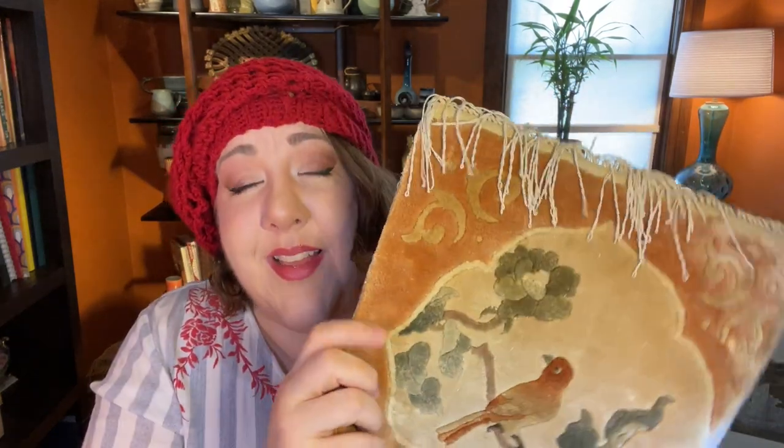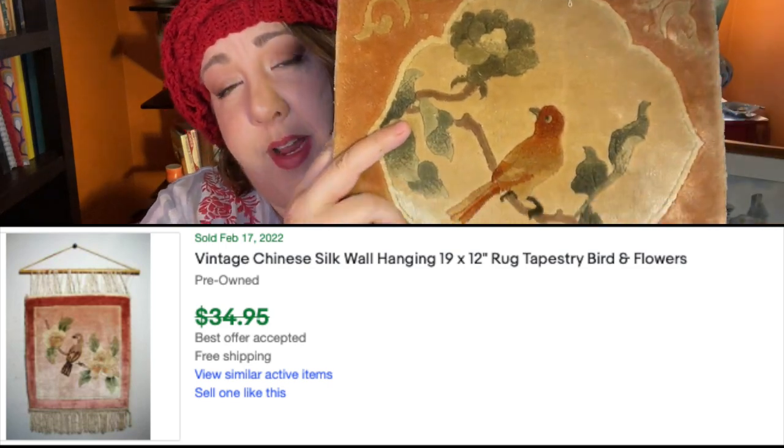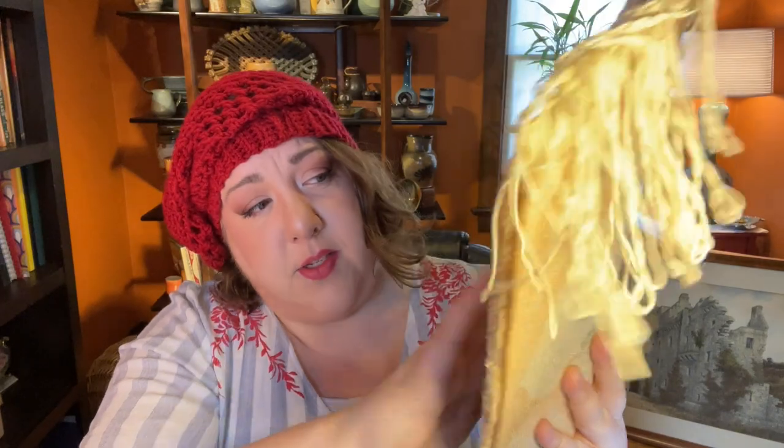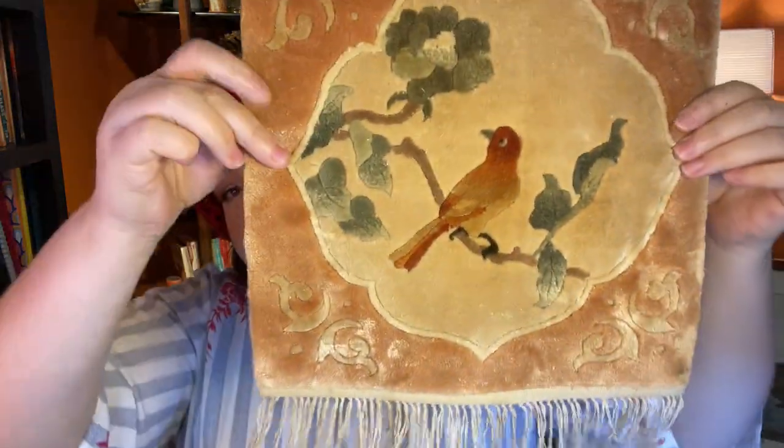I think somebody had a bunch of them and threw them all up on eBay thinking they'd get bid on, and they didn't. But I think this should be somewhere in the neighborhood of $30 to $35 — I've seen comps on WorthPoint in that neighborhood. It's super soft and has this kind of shine to it that is just beautiful. I was happy to pay $2.50 for it.